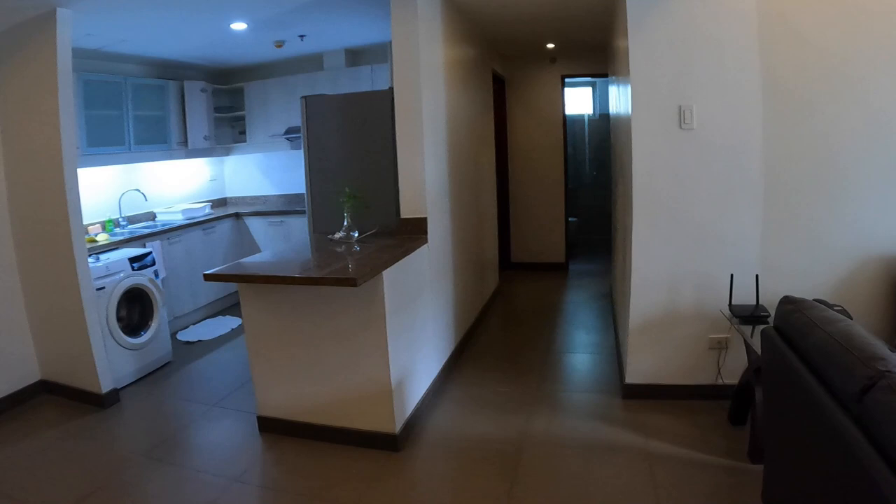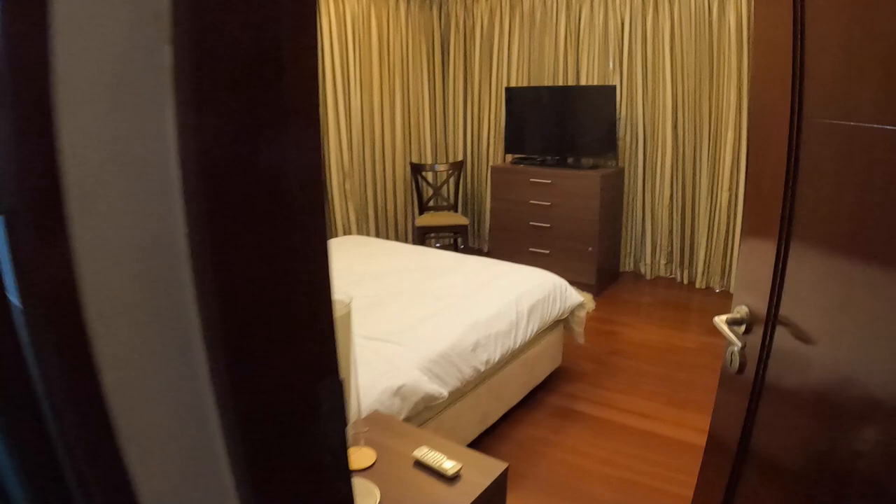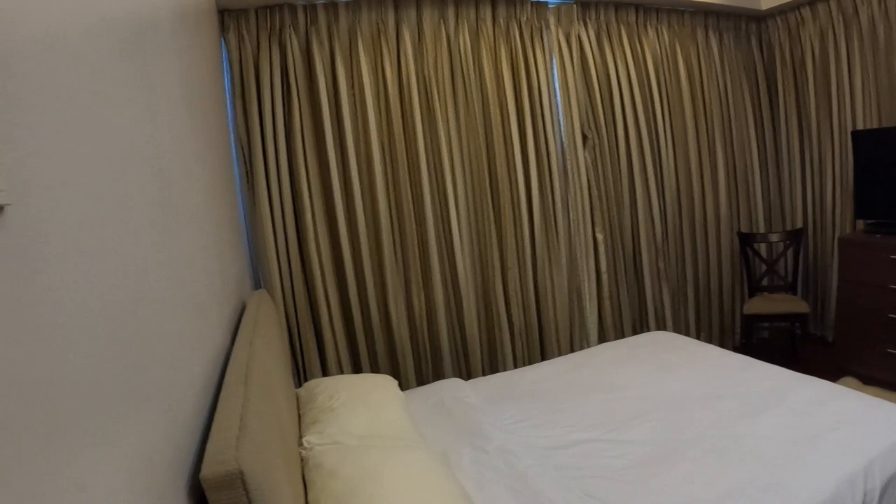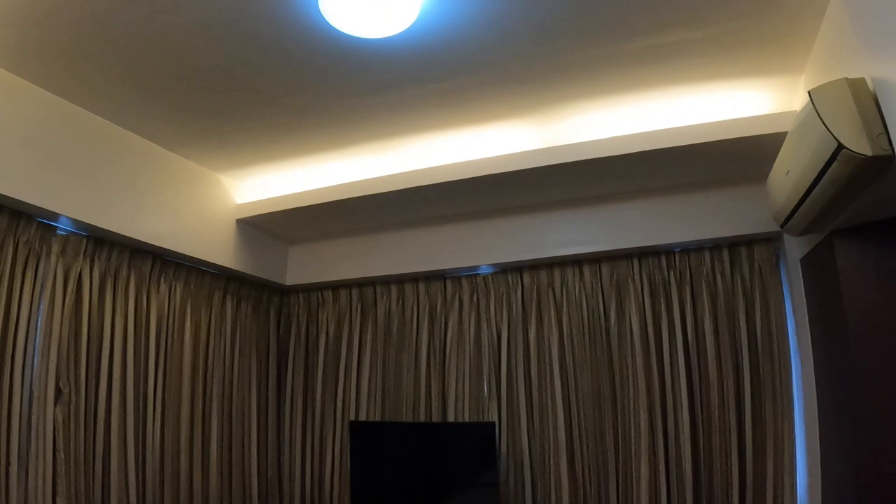If you're new to my channel, think about subscribing and hitting the notification bell. I put two to three videos up almost every week — a lot of condo reviews, cost of living reviews, travel reviews, all sorts of things. The floor area is 105.46 square meters, which is about 1,130 square feet.